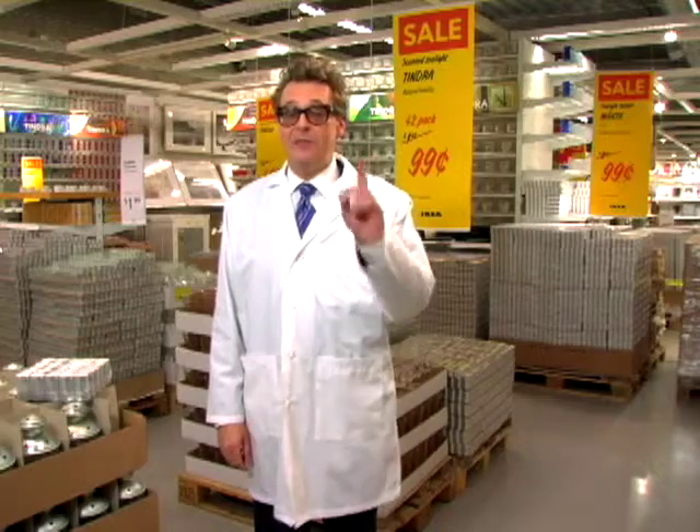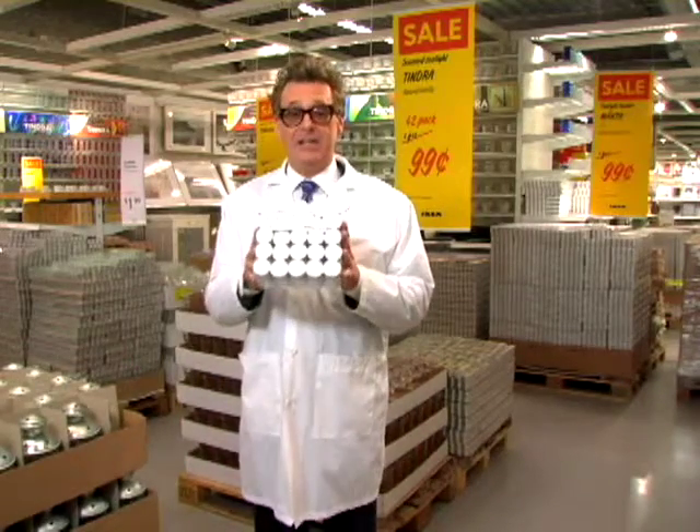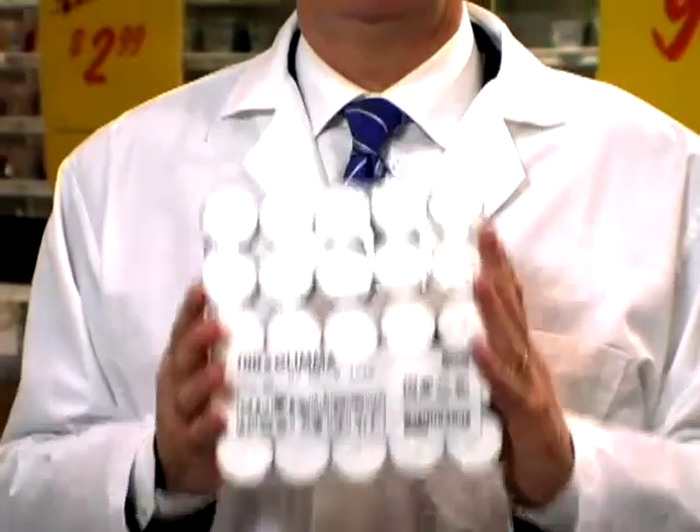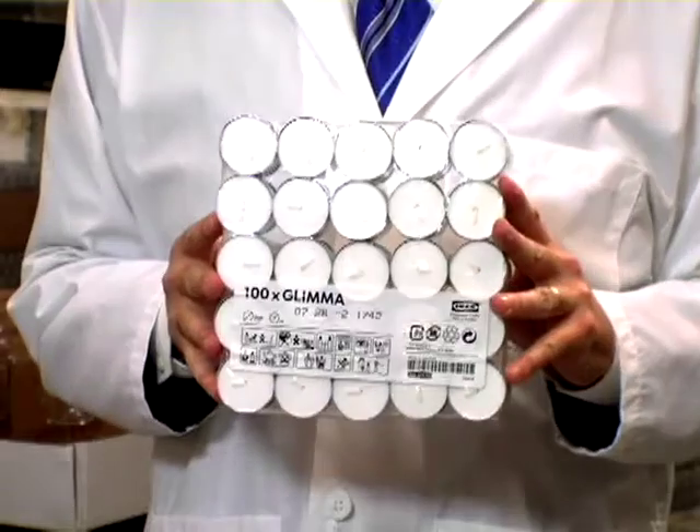Remember one thing and keep it at the front of your mind. Almost everyone has come in for a bag of tea lights. They're called Glima. In Swedish, Glima means small, inexpensive tea light.